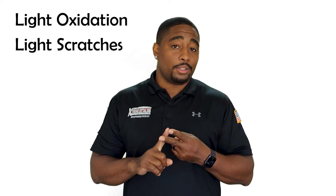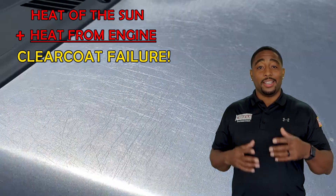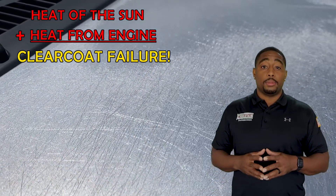There are three common issues that could be going on with your paint: light oxidation, light scratches, or water spots. So, what is oxidation and where does it come from? Oxidation is when the oils begin to leave the clear coat, which is usually caused by the heat of the sun and the heat of the engine, which ultimately will lead your clear coat to peeling.